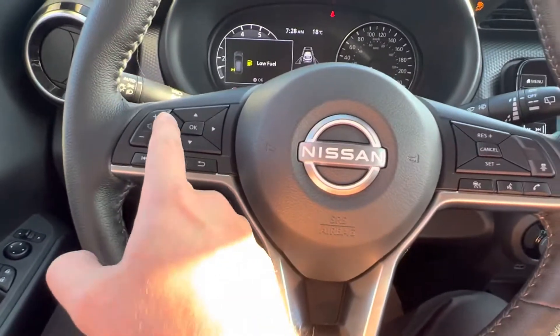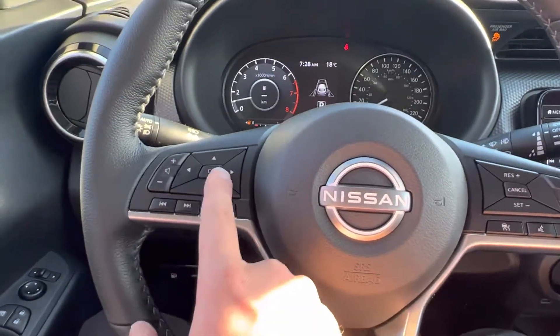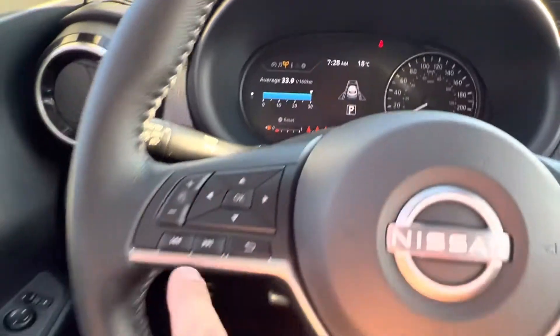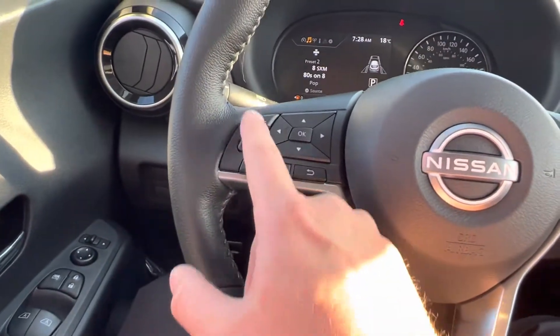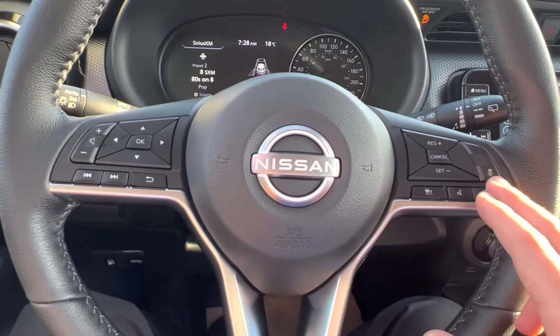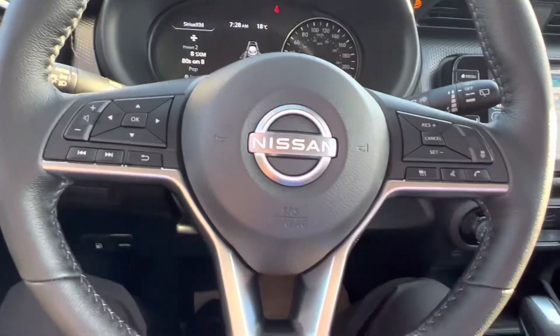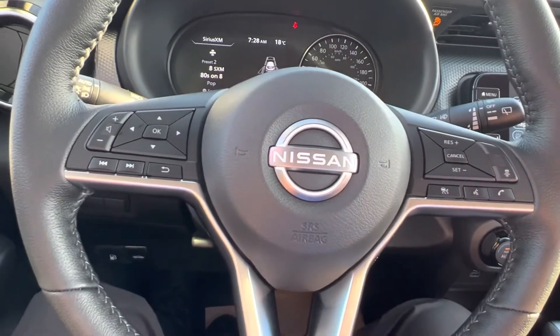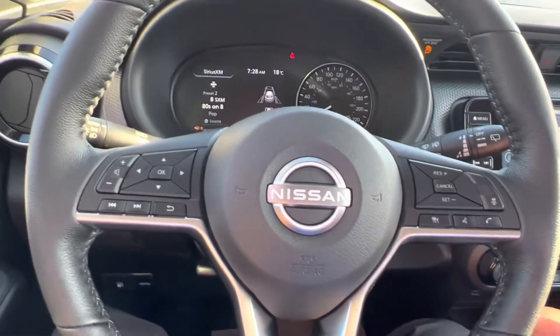On the left you got your settings that you can go through on the vehicle screen there. And then you got your volume of course. This one is equipped with intelligent cruise control that is going to keep you at distance from people in front of you, slow down and even come to a complete stop.